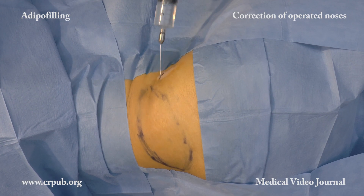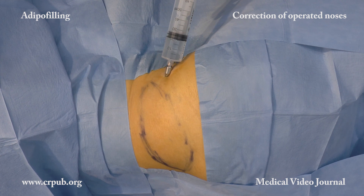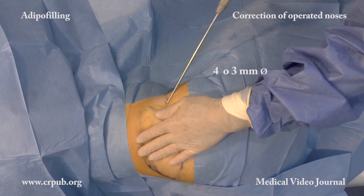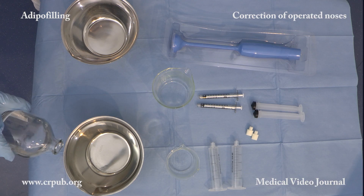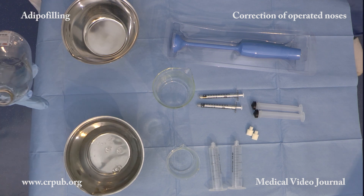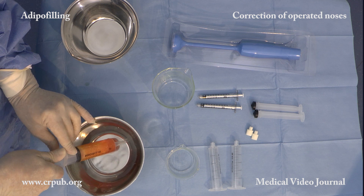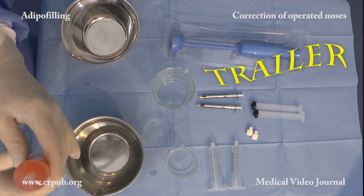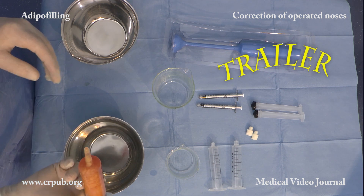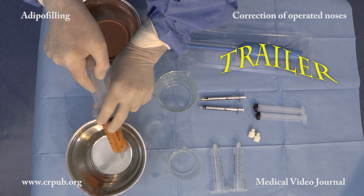In the adipofilling procedure, liposuction is carried out under local anesthesia with a modified Klein solution. The aspiration cannulas have a diameter of 4 mm or 3 mm. If small quantities are to be injected, the lobular aspirate is washed with lactate Ringer solution in the aspiration syringe in order to eliminate blood, local anesthetic, and epinephrine. Blood is particularly irritating owing to the presence of iron. Washing is continued until the liquid becomes clear, and the fat lobules are clearly visible in the syringe.